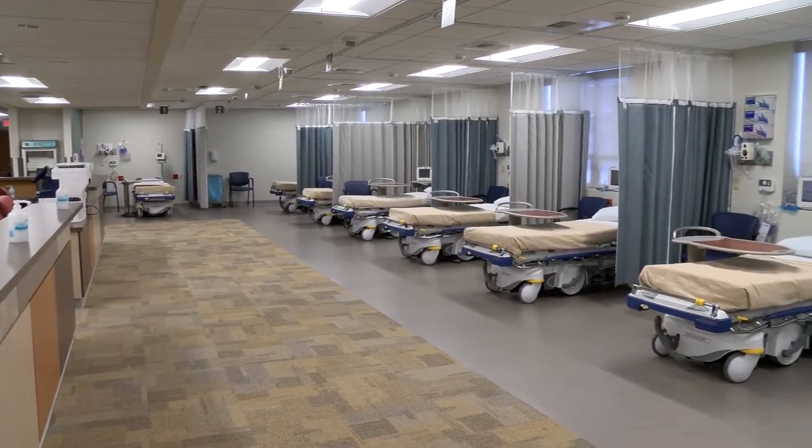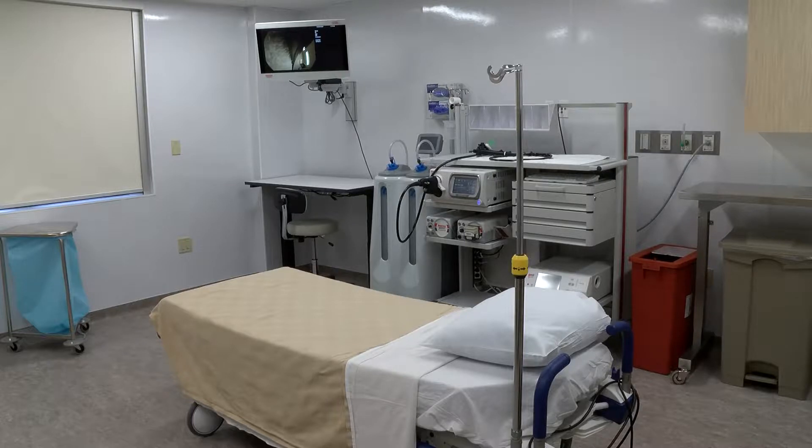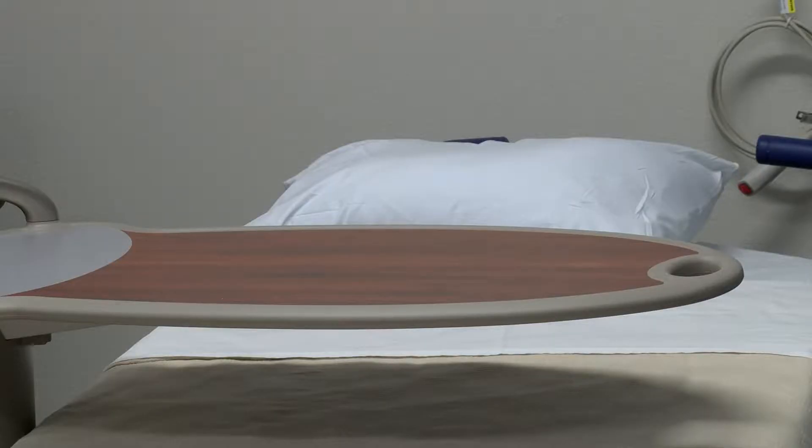We are moving locations in the hospital and they just built us this gorgeous new suite with five rooms to do procedures in, rather than the two that we had before. We have ten recovery and admission bays versus the four we had before, so we have about doubled our capacity here with this new endoscopy suite.